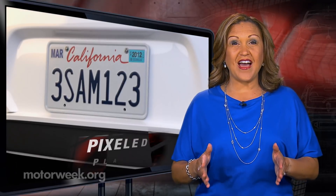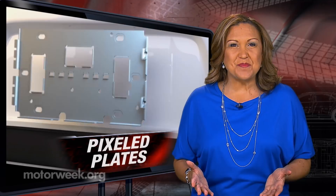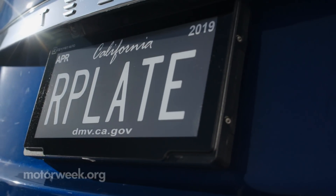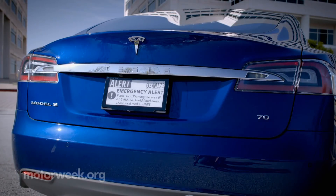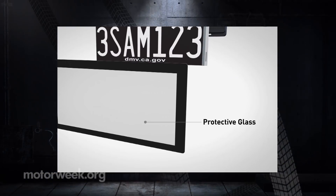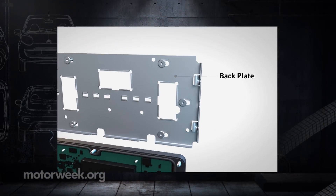High-tech is coming to a low-tech part of your car: the license plate. Sacramento, California is testing digital license plates on the city's fleet. Reviver Auto makes them and says the new plates can track the vehicles, issue alerts if they're stolen, and display messages. But that new technology isn't cheap — they cost $699 plus a $7.75 monthly fee.